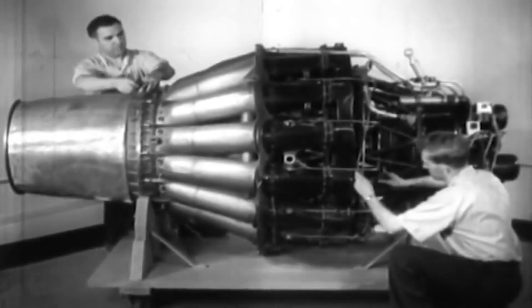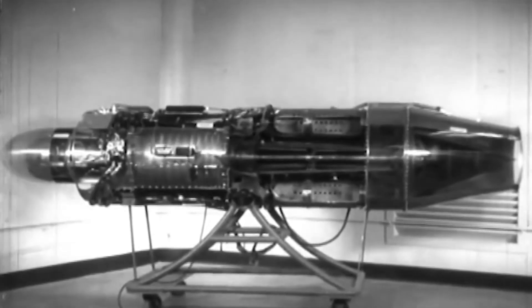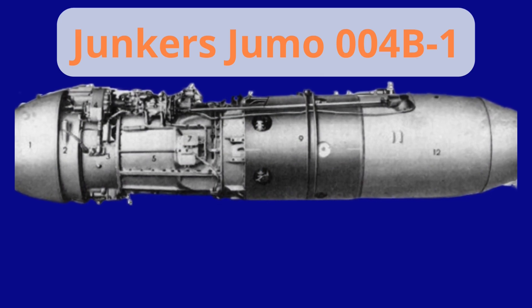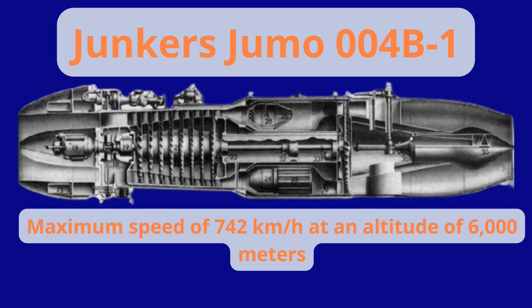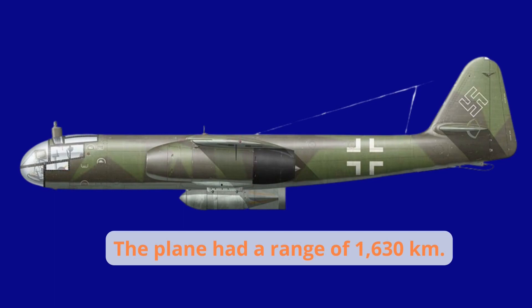The plane was powered by two Junkers Jumo-004B1 engines of 8.8 kilonewtons thrust each, capable of reaching a maximum speed of 742 kilometers per hour at an altitude of 6,000 meters. The plane had a range of 1,630 kilometers and could carry a warload of 2,000 kilograms. The cargo could consist of bombs, missiles, or rockets.